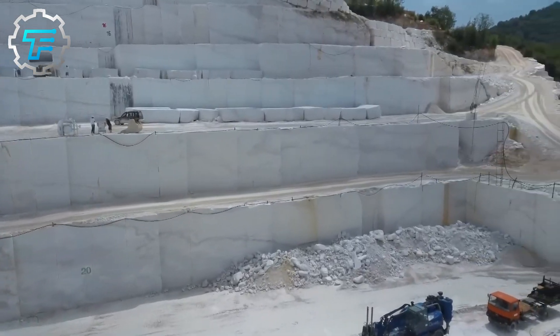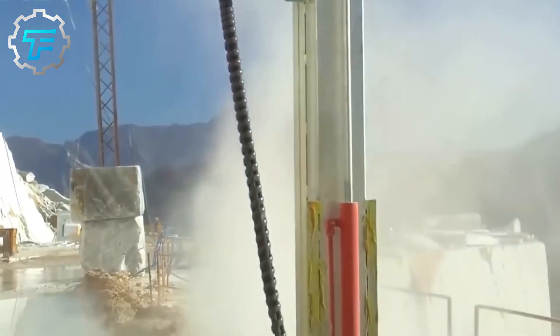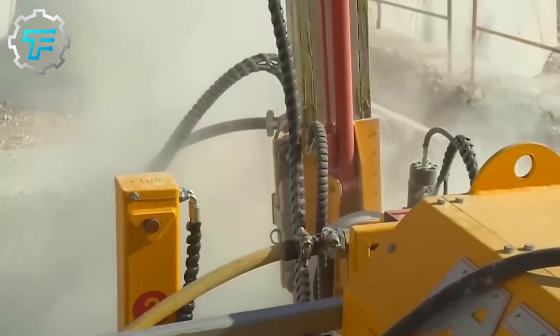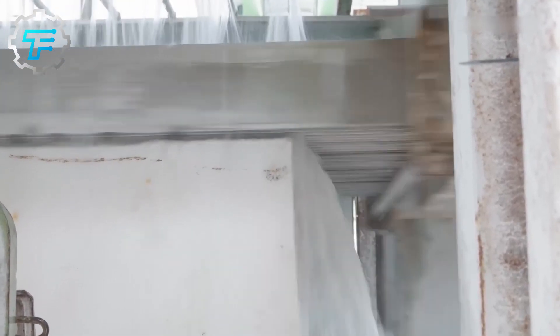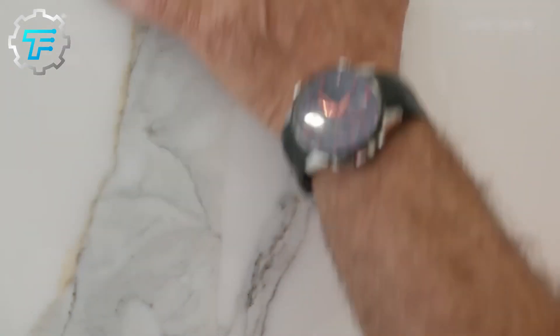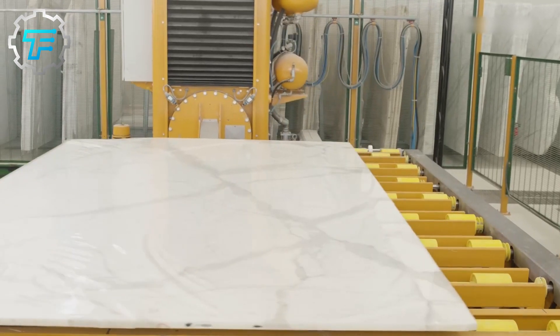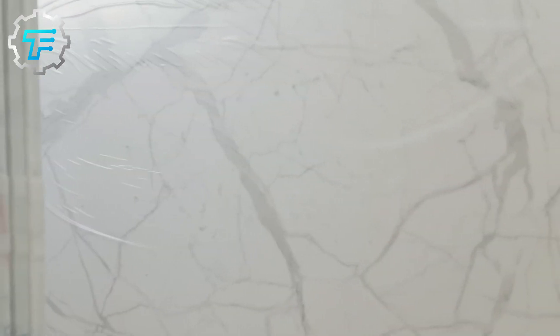A higher marble grade has a lesser amount of impurities in its composition and therefore fewer veins. It takes a lot of skill, proper equipment, and patience to get the marble from the ground and into your home or a best-selling piece. Marble has been used in buildings since the past, and the Egyptians and Greeks used this rock in building their temples. Italy is one of the largest marble producers in the world, and they also make the world's finest marble stones.